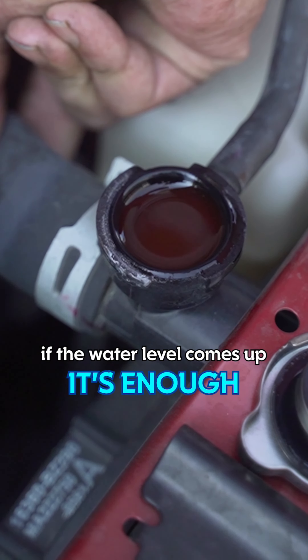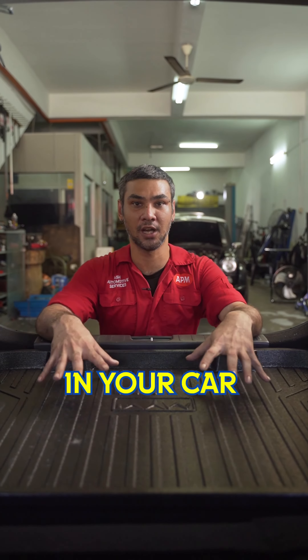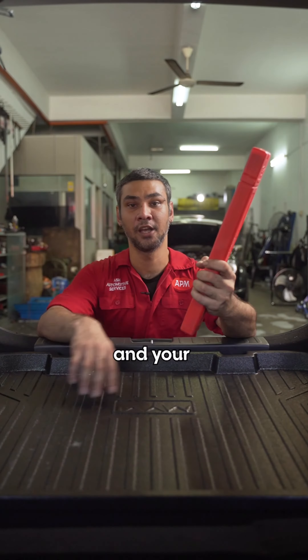If the water level comes up, it's enough. If it doesn't, you need to top it up. The next thing you're going to need to have in your car during your journey is a safety triangle and your spare tools.